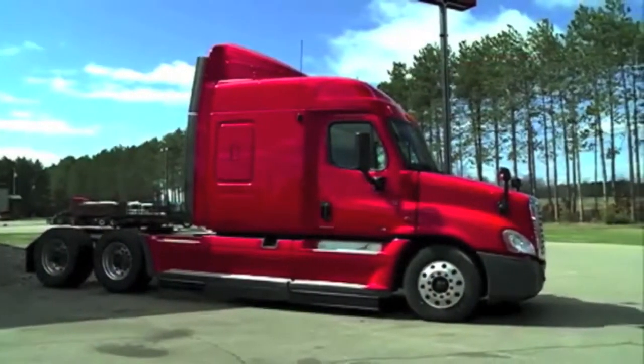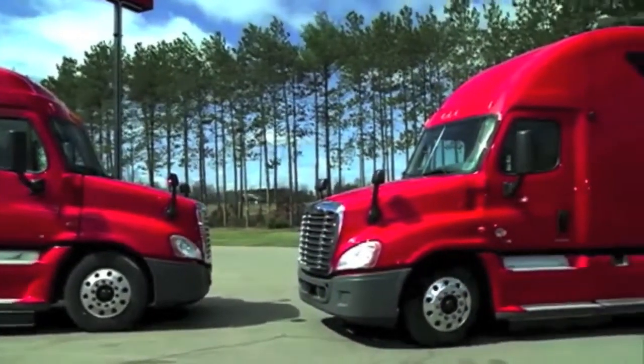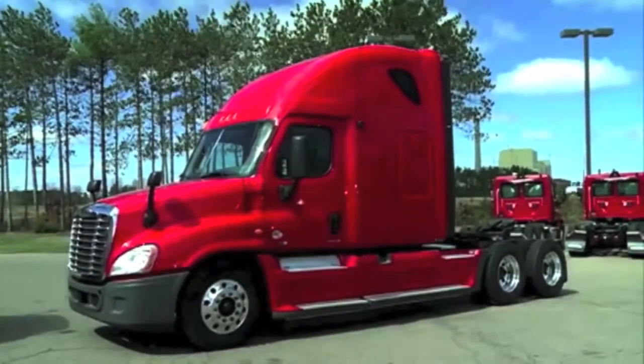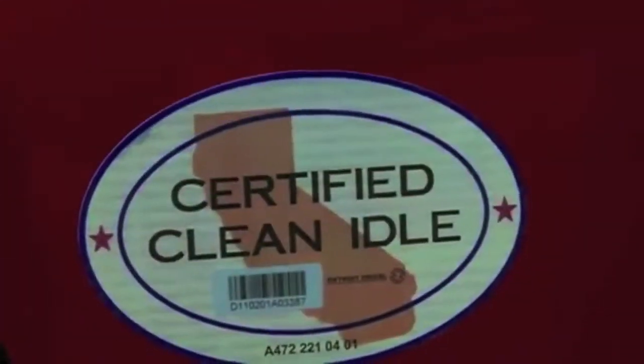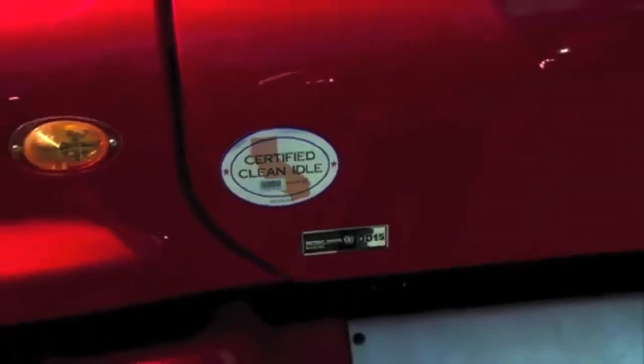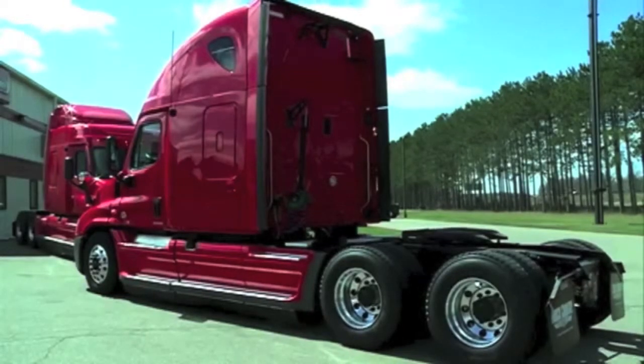Whatever your style preference is, the Cascadias are equipped with the fuel-efficient and low maintenance cost Detroit DD15 455 horsepower engines. These models are low miles units ranging from 280,000 to 395,000 miles and are equipped with remaining engine warranties of up to five years or 500,000 miles.